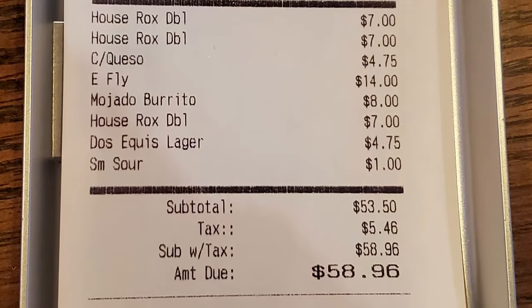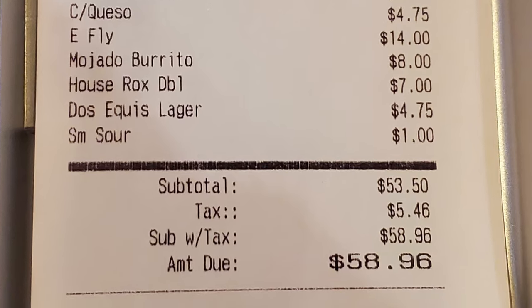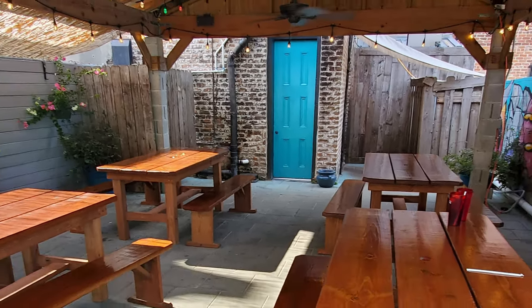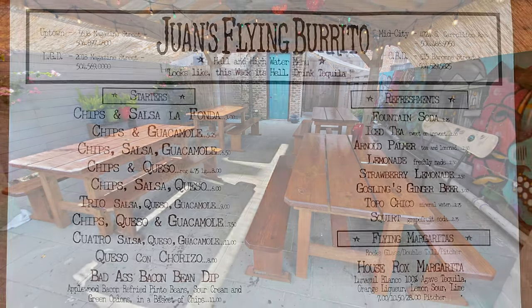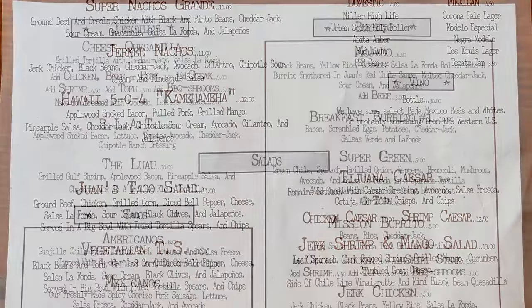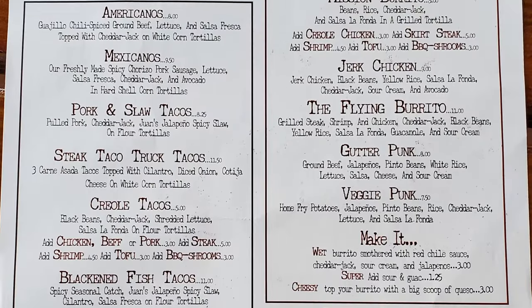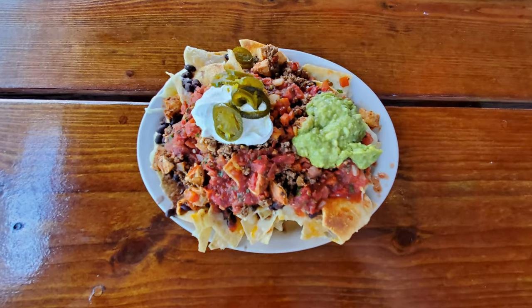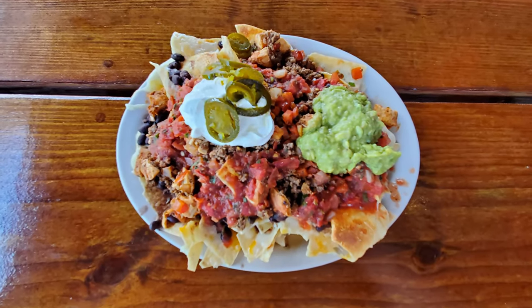The total for two people before tip was $58.96, and we had some drinks, so that wasn't too terrible. Now for my next visit, we're going to sit on the patio. This is my previous visit back when I could only sit outside — it's the older menu format. I got the super nachos grande.